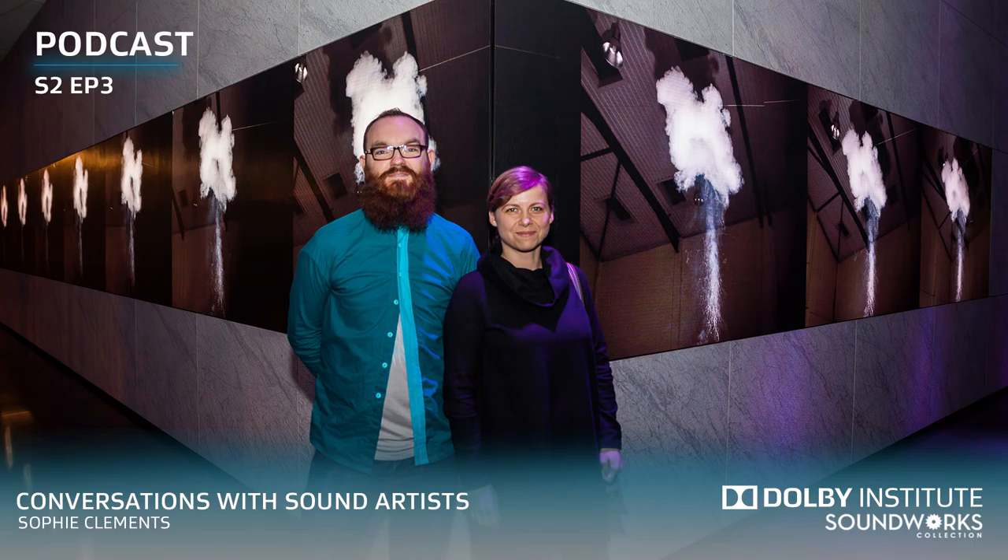I'm excited to welcome to the table my esteemed colleague from Dolby, Kevin Bird, who is the Director of Experiential Curation and Visual Identity at Dolby. It's a long title, but it's great to be here. I'm super excited. I come from the world of sound for cinema, and what you guys are doing here on site is just really mind-blowingly amazing to me.